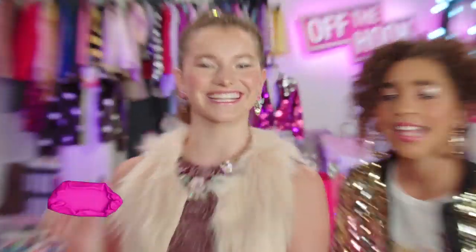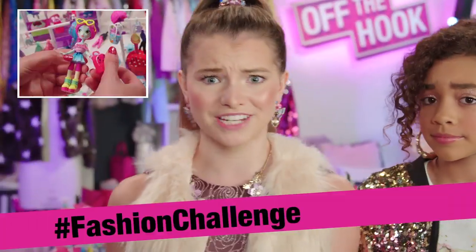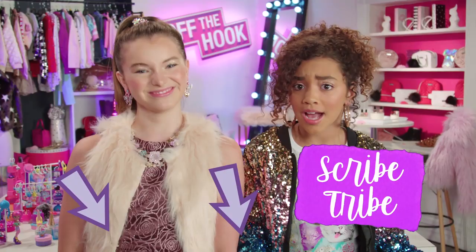Hello, fashion world. Shirley's here. I'm Amara, and you lovely people are watching Off the Hook — mix and mash bash crazy up in here. Thumbs up, join the Scribe Tribe.